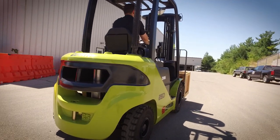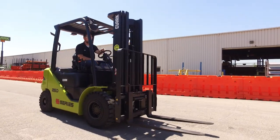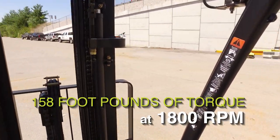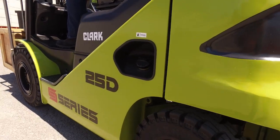It gets its performance from the turbocharger and high pressure multi-stage injection. This all works together to produce 62 horsepower at 2400 RPM and 158 foot-pounds of torque at 1800 RPM. This is a field-proven, reliable, and durable workhorse engine.